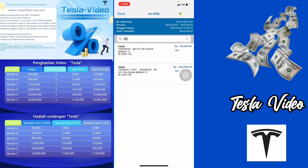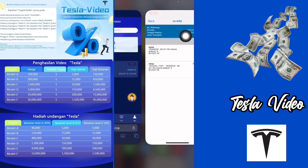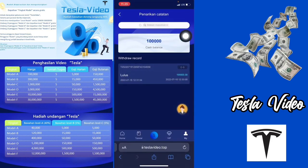Teman-teman, ternyata terbukti membayar ya aplikasi Tesla Video ini. Di sini sudah masuk Rp95.000 ke dalam akun bank saya. Di bagian aplikasinya juga di sini sudah lulus ya. Jadi benar-benar terbukti membayar ya untuk aplikasi Tesla Video ini.